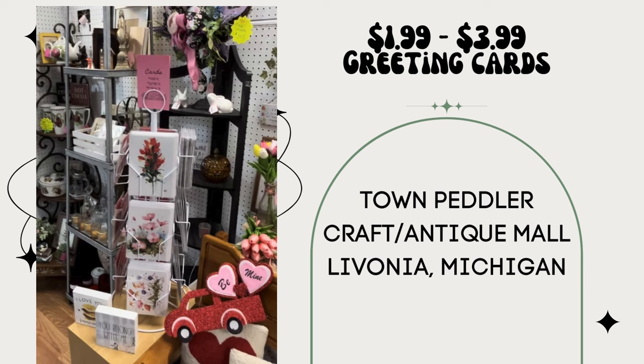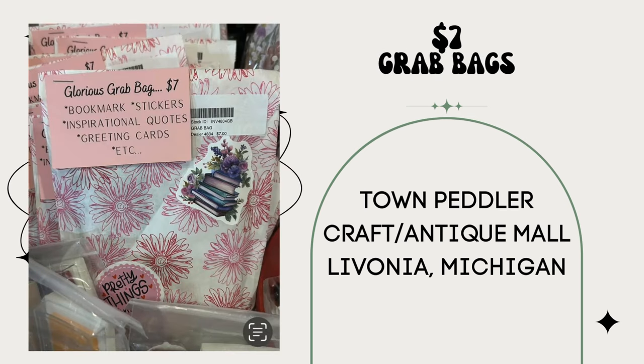Unfortunately this vendor didn't sell anything over $50 in January, but they added greeting cards and postcards to their booth and they are selling very well. Highly recommend adding greeting cards — they sell from $1.99 to $3.99, beautifully displayed on a spinning rack. Same vendor: their grab bags always sell. They sold $64 worth in 2023, at $7 each, containing bookmarks, stickers, inspirational quotes, greeting cards, et cetera. This is Town Peddler Craft Antique Mall in Livonia, Michigan.